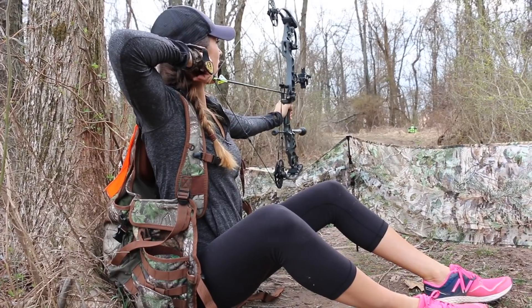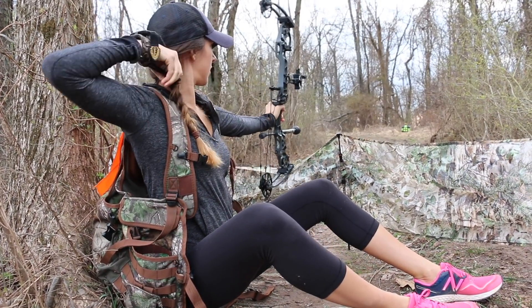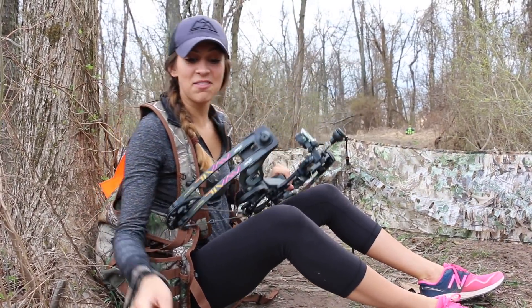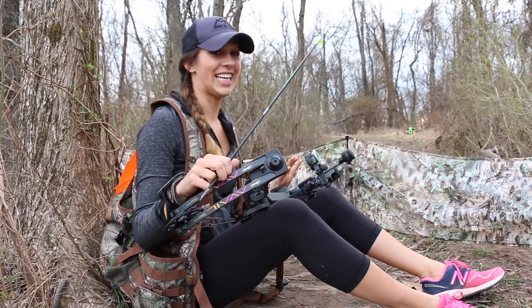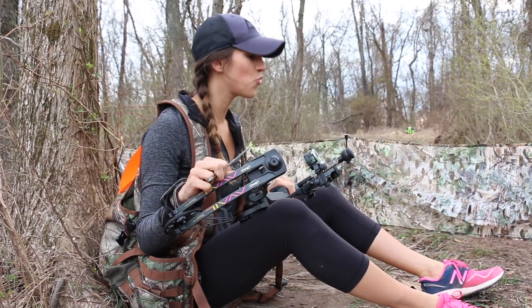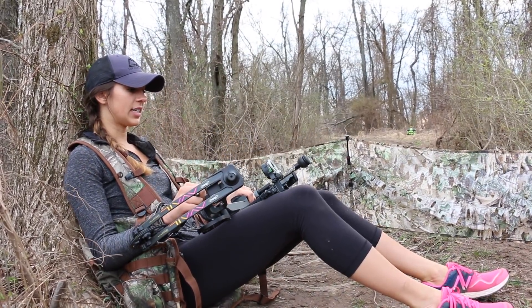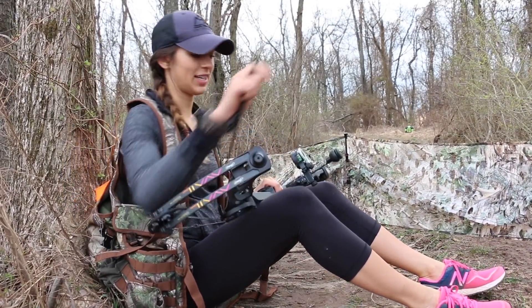Once I was actually at full draw, that felt totally normal, but getting to full draw was difficult. Realistically I would probably have my legs like this, so that's not unusual. I'm going to keep trying it.